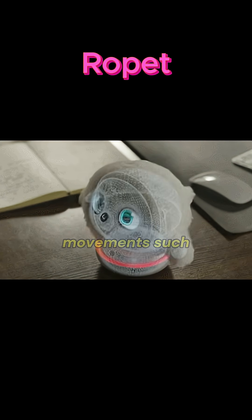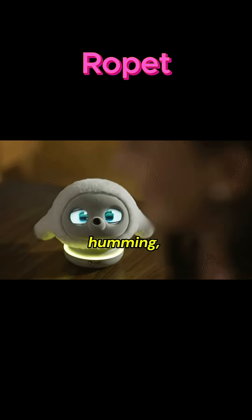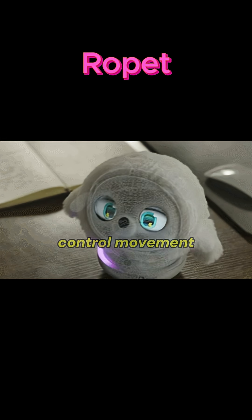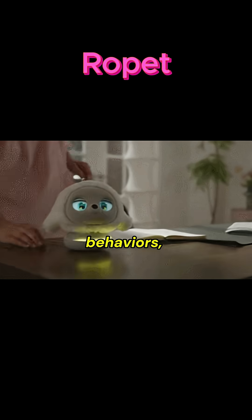It can perform idle movements such as spinning, humming, or stretching when bored. It mimics a pet's curiosity. You can control movement, schedule behaviors, or customize moods.